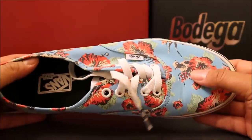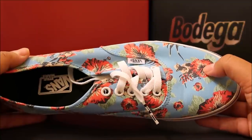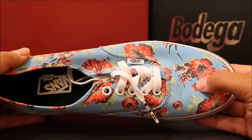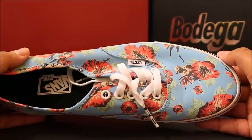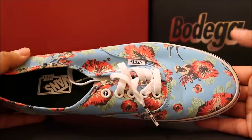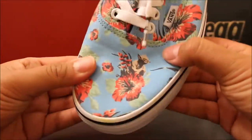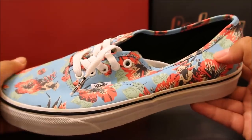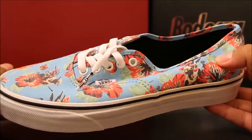I remember going to Sneaker Con New York and a kid ran up on me and was like, 'Yo, look at what I'm wearing, man. I seen your review and I had to buy these.' It just hit me. So if that kid's watching, it hits me when people watch my videos and come up to me and tell me stuff like that. It's cool that I show you guys sneakers I think are cool and put you guys on to them, and then you're enjoying them as much as I am. I know I appreciate when people put me on to things that are dope.